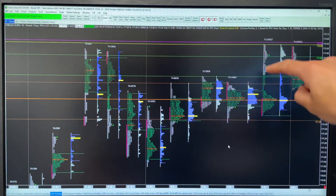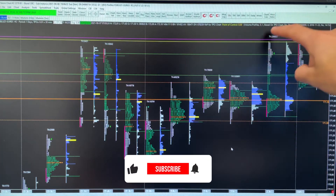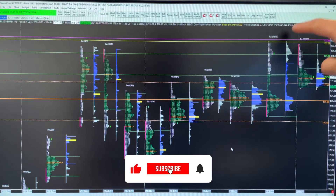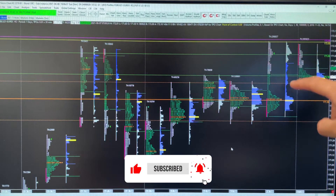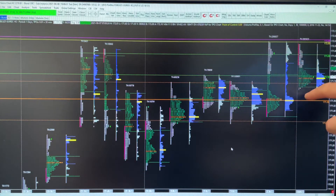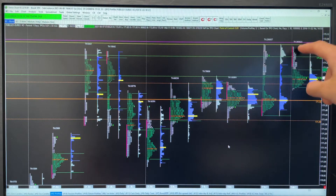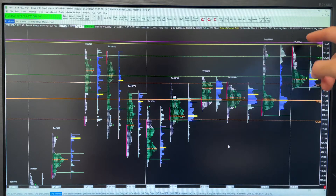This bikini weekly closed strong on NFP. This day here — Friday — was an outside day, and then an inside day yesterday. Yesterday came back and it held this dashed orange line here, which is the weekly value area high.